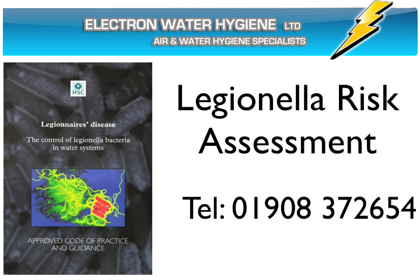This includes the Health and Safety Executive's Legionella approved code of practice and guidance document ACOP L8. For further information about our Legionella risk assessment service, call us now on 01908 372 654.